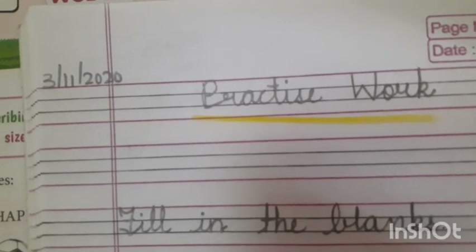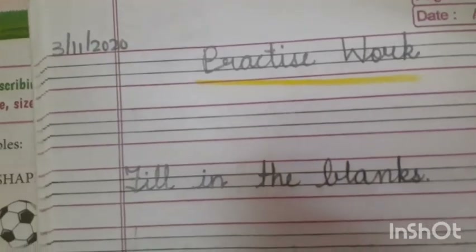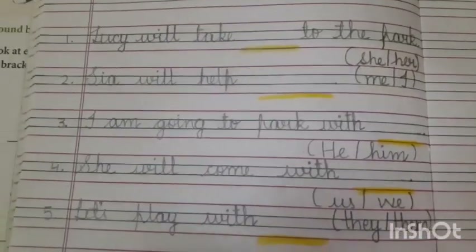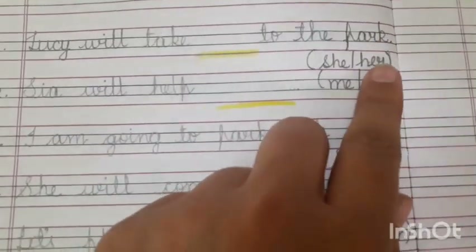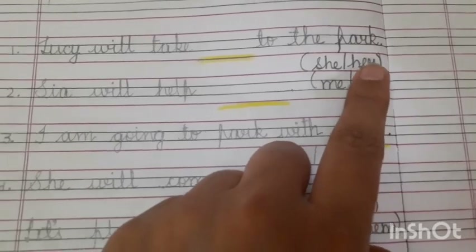Today we will be doing fill in the blanks based on that work. I have given you five small fill in the blanks. You have to do this as your practice work. Let me tell you the fill ups. Lucy will take blank to the park — Lucy will take 'she' to the park, or 'her' to the park. You have to choose the best option and write down in the blank.